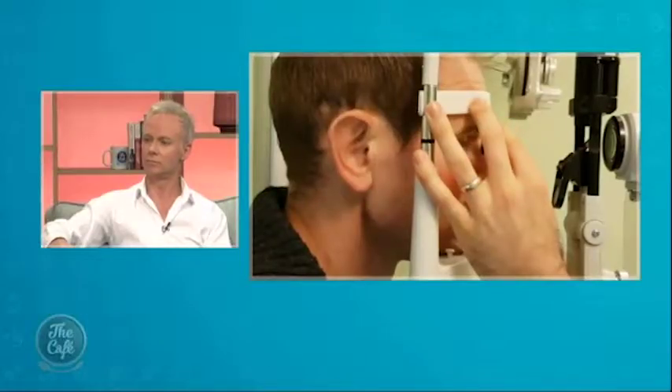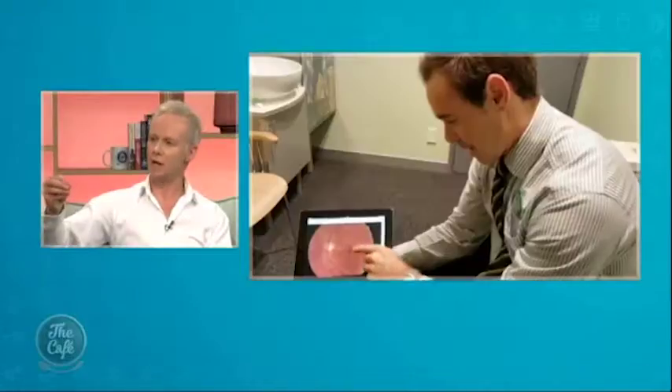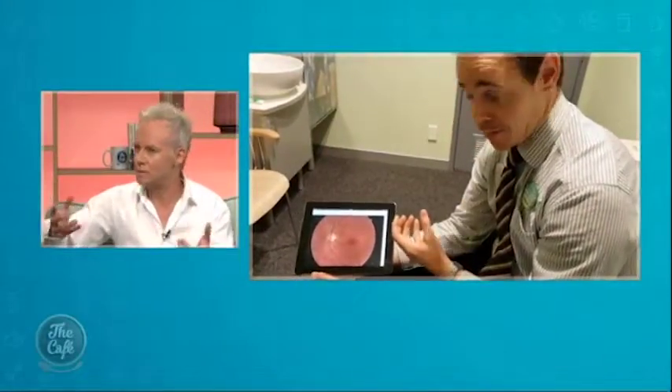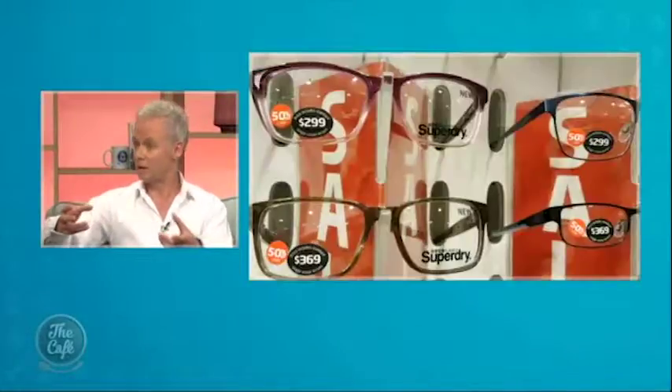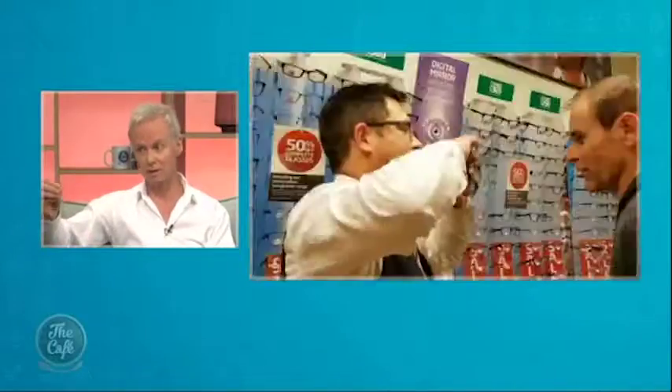What are you looking for at the back of our eyes when you're looking in there? What we're looking for is subtle changes. Those changes might be due to general health issues — perhaps like blood pressure or diabetes — they might be eye-related issues like glaucoma or cataracts, but of course also macular degeneration.